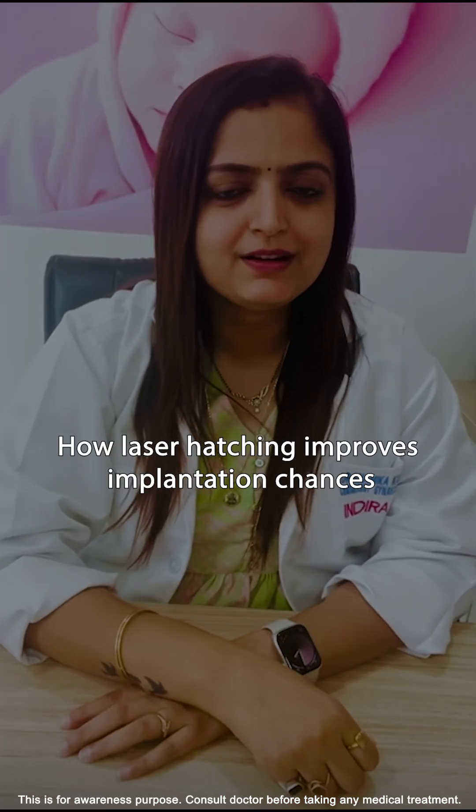Hello everyone, I am Dr. Naomika, Senior Consultant and IVF Specialist from Indira IVF, Khyalanka branch, Bangalore.